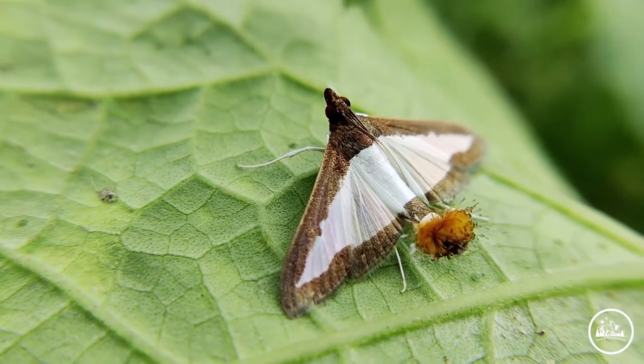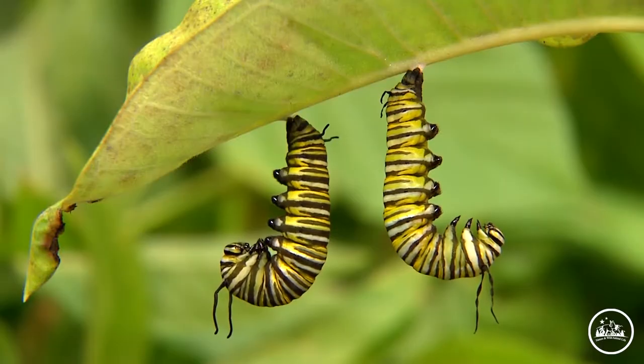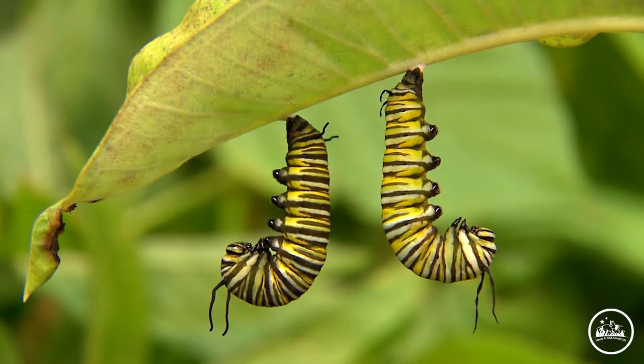They go through four stages of their lifecycle. The lemon tree is very common for their egg laying. It may take a week to turn into a caterpillar from the egg. Caterpillars turn into a pupa by eating plant sap.